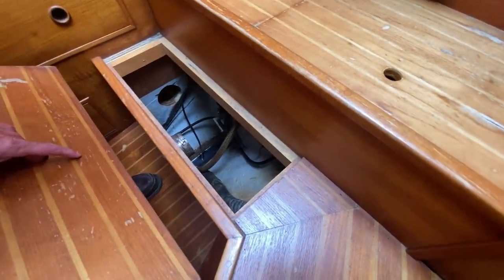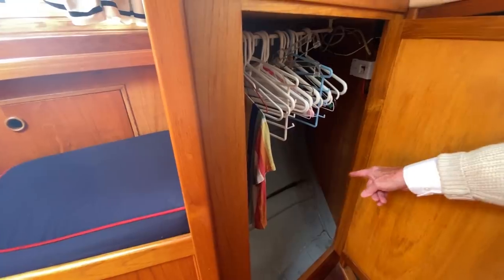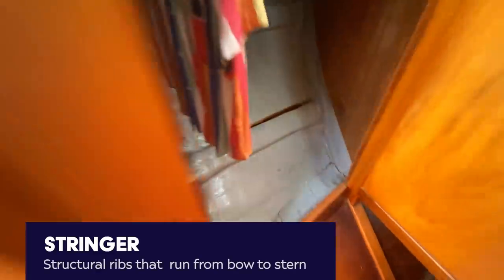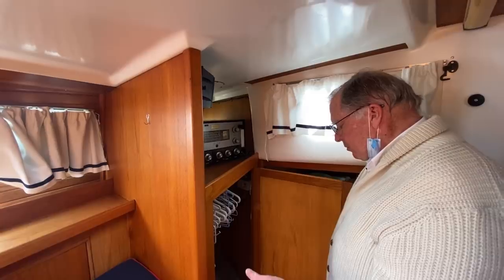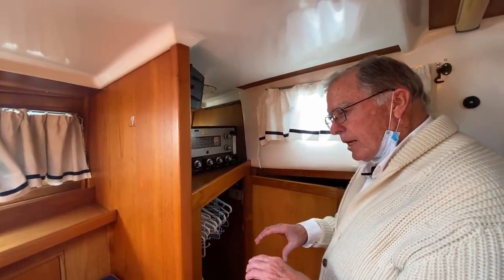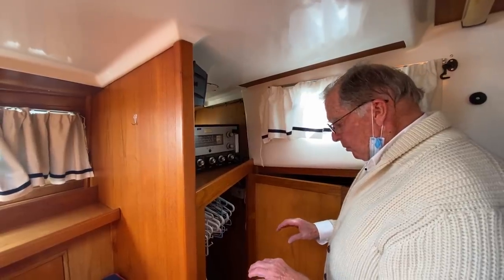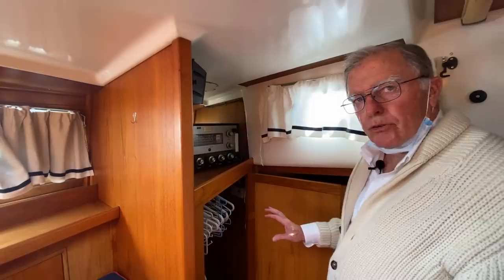There's an exhaust vent here — I have a feeling there might have been a hot air heater on board. That bump in the bottom of the locker is called a stringer; stringers run the full length of the hull. They're fiberglass molded over — sometimes wood, sometimes foam — and they create an I-beam effect for strengthening the whole hull. This is a very, very strong hull.